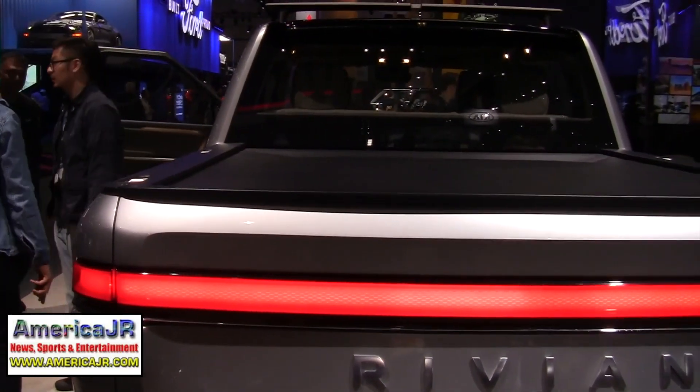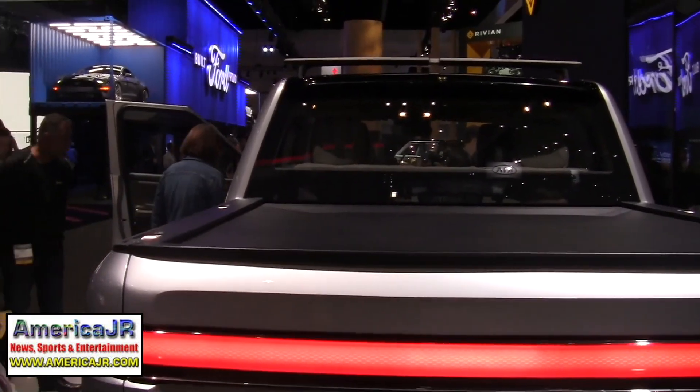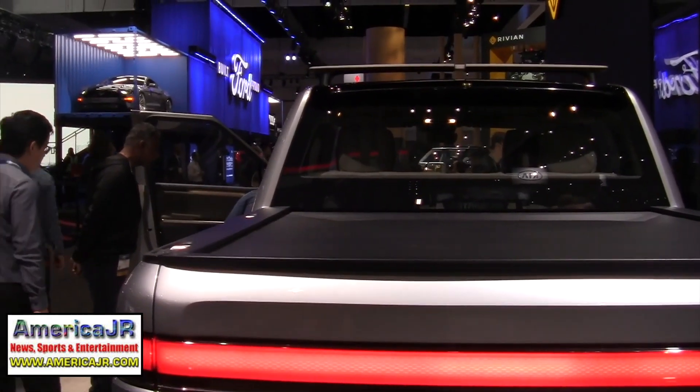Let me show you around the side. When we come around the side of the car, you can see this is a classic pickup proportion — that's really important to us. When people see this truck on the road, they'll understand it's a pickup. But this is a pickup truck like you've never seen before.